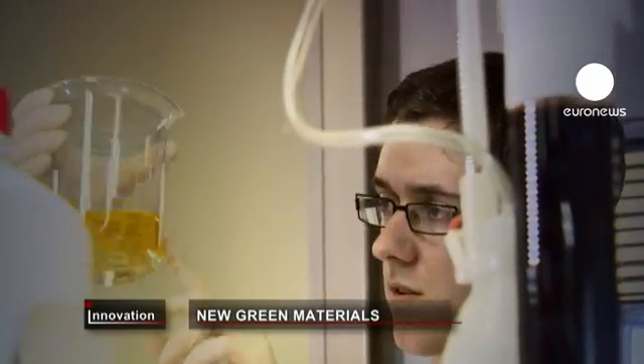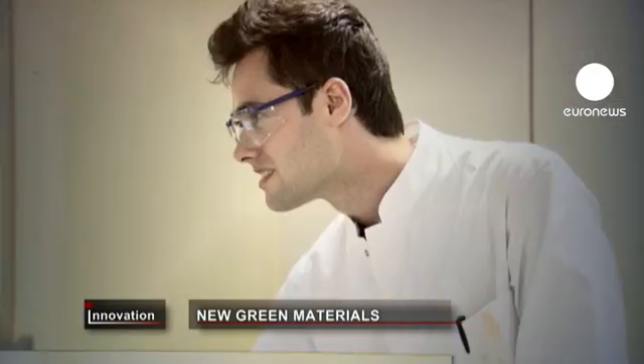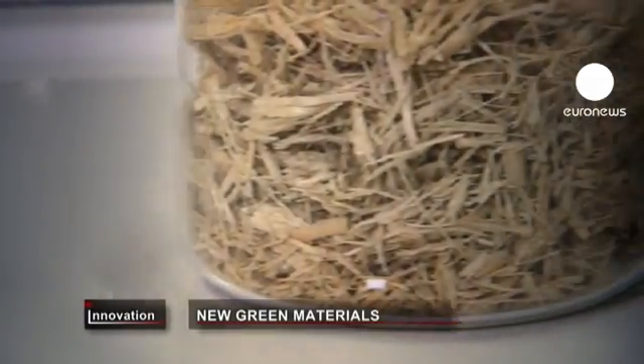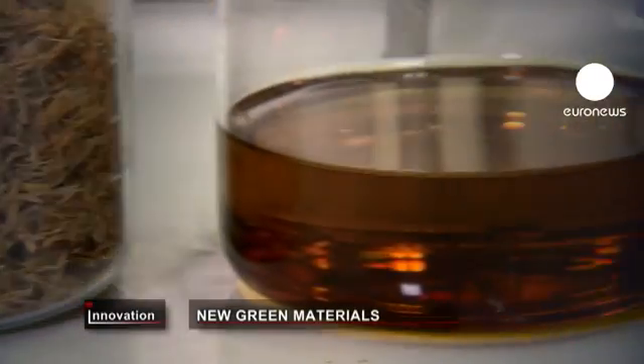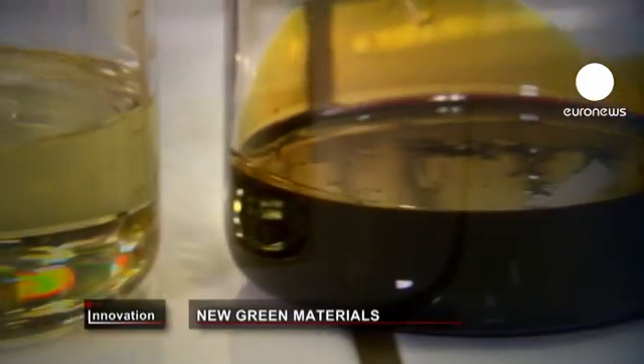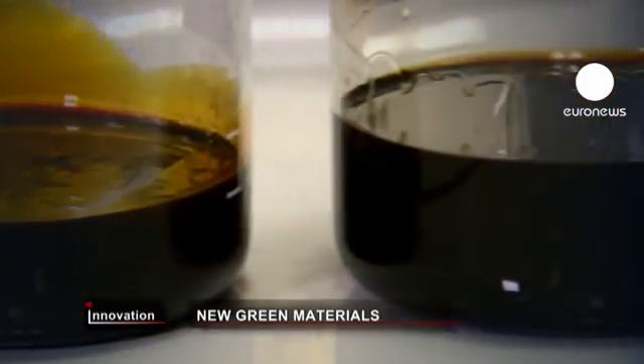This bioresin technology has been developed over the course of several EU research projects. Input and testing from universities has helped to create products that are ready for market. The next step is identifying the right sectors to target with these new green materials.